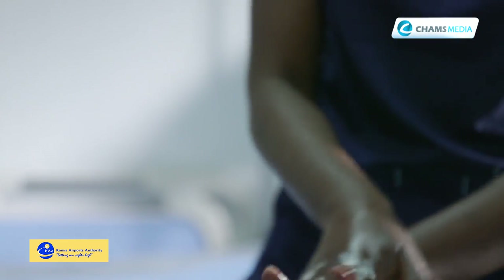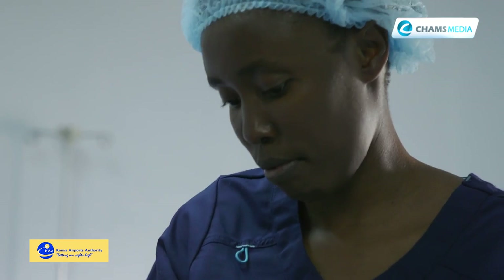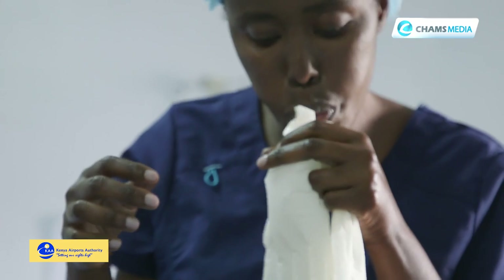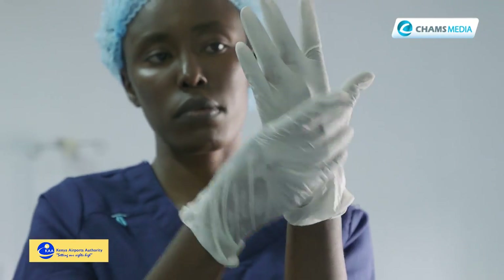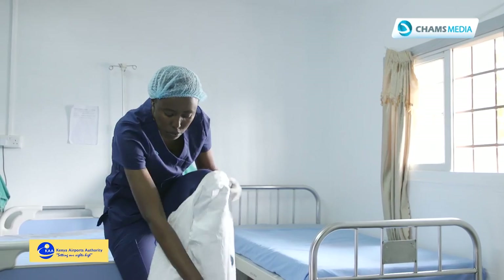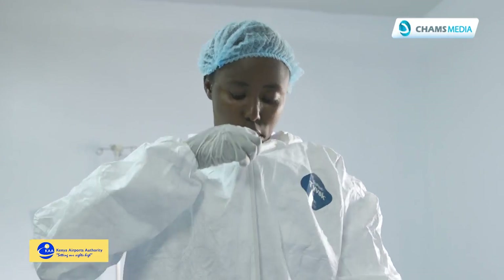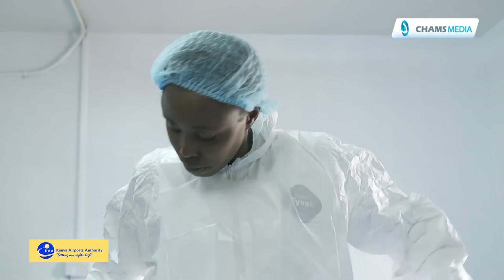After you've changed into your scrubs, you will wash your hands or sanitize. Then you will put on your glove. After the gloves, you will put on your gown, ensuring that it is fitting and it is of the correct size.